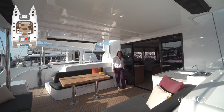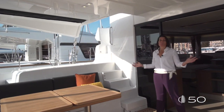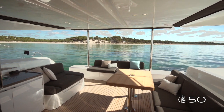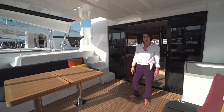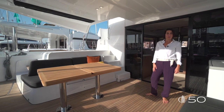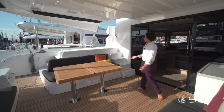Welcome to the cockpit, one of our perfect areas. This huge area is completely open to the sea and is separated into three main areas. First of all, the dining area with a large table — as you can see here, in teak. The standard of the boat comes with the GRP composite table and you can upgrade with this large teak table with foldable parts.